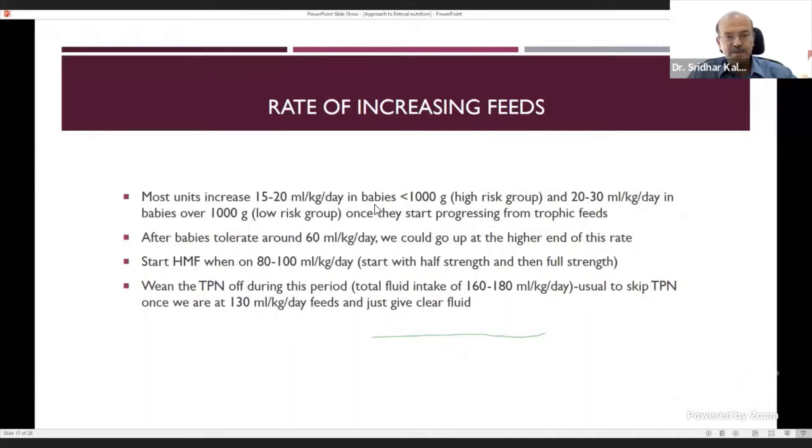Most units increase by 15–20 ml/kg per day in babies under 1000 grams; the same high-risk approach applies to severe IUGR babies even above 1000 grams. Bigger babies follow 20–30 ml/kg per day increments once progressing from trophic feeds. Start increasing from day two itself — start trophic on day one or two, increase the very next day if tolerating. For 22–23 weekers, keep on trophic feeds longer. After tolerating about 60 ml/kg with regular bowel opening, even a 1000-gram baby can progress at 30 ml/kg increments. Go toward the higher end of the range — 20 to 30 ml/kg — rather than staying at 15.